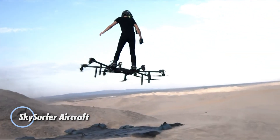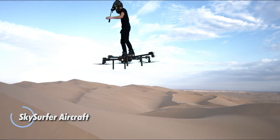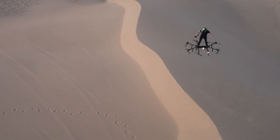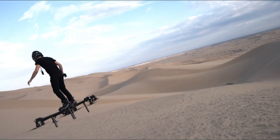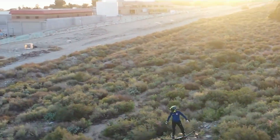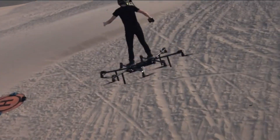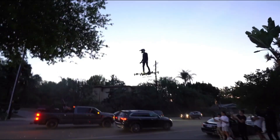Meet the Sky Surfer Aircraft, a revolutionary advancement in personal flight that brings the excitement of surfing to the skies. This innovative flying machine reimagines aviation with its sleek aerodynamic design and cutting-edge wing technology. The Sky Surfer allows you to effortlessly glide through the air, executing dazzling stunts and enjoying the sensation of weightlessness, with user-friendly controls perfect for both experienced pilots and daring adventurers.